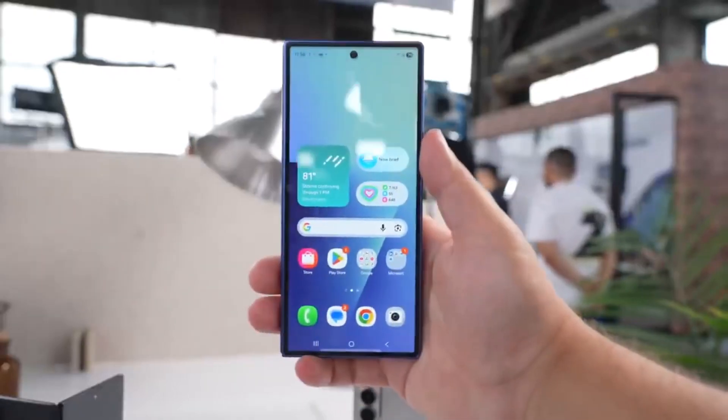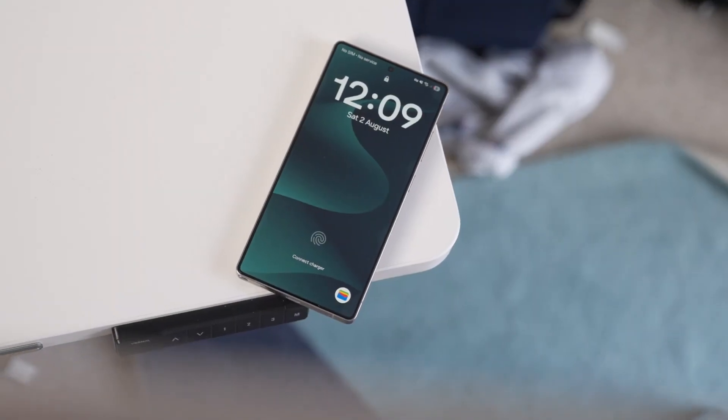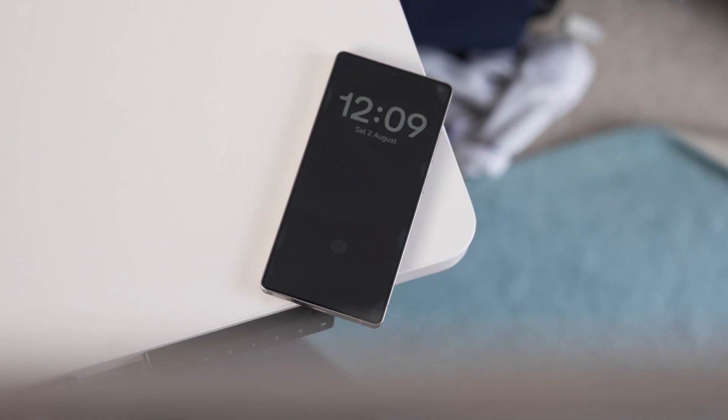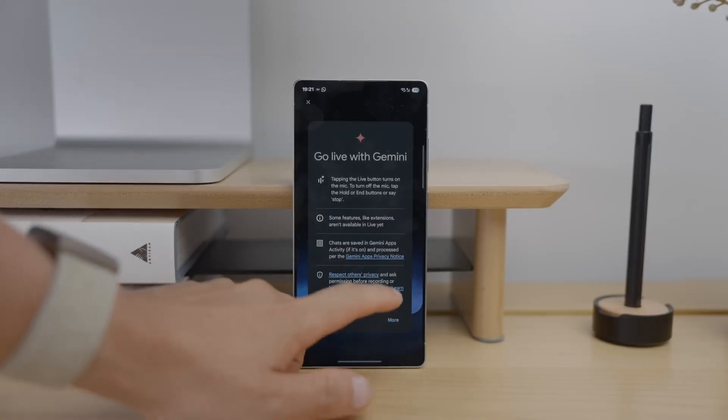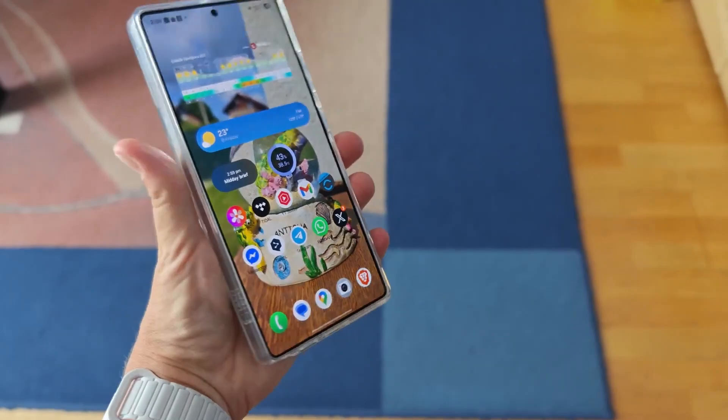Imagine this: September 4th rolls around and all eyes are on Berlin because Samsung is about to set the stage for something big. Not just another product drop, but a lineup that could reshape how Galaxy devices feel in your hands.